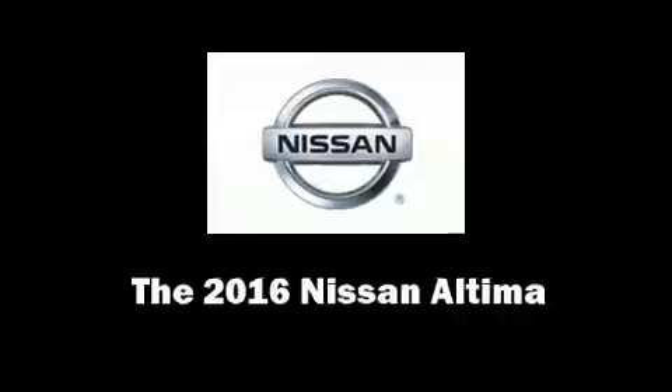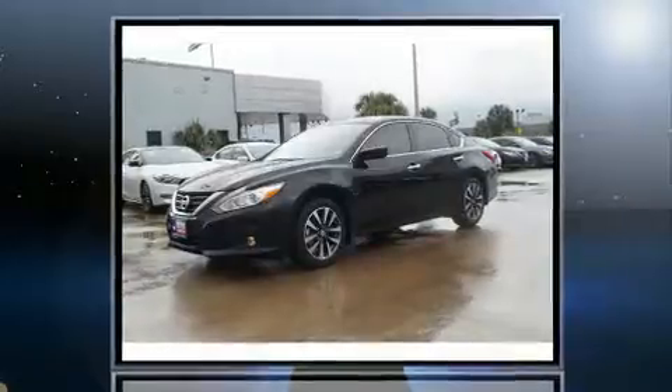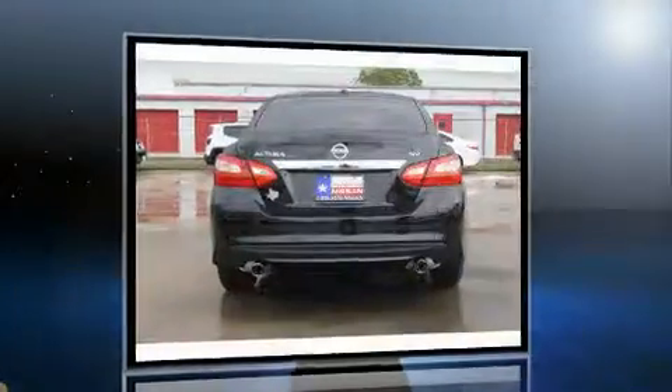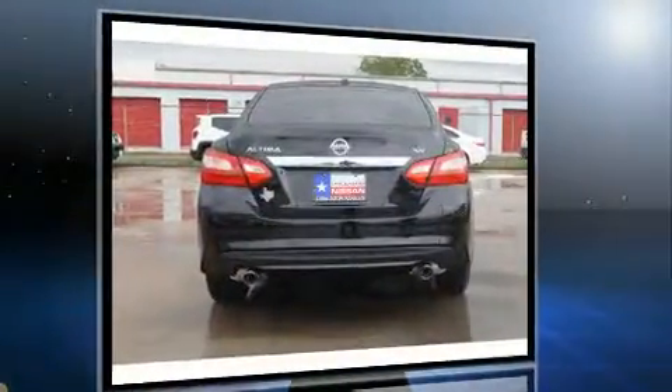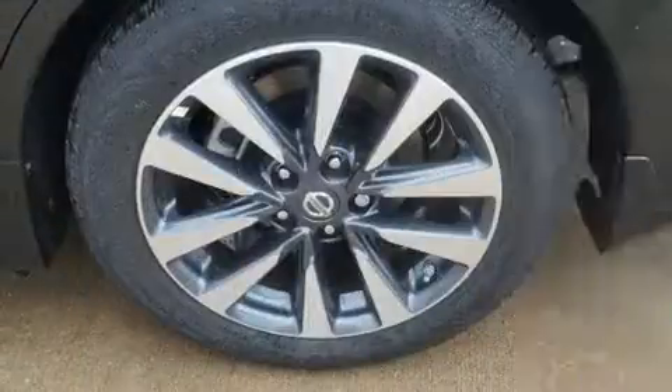Get excited about the 2016 Nissan Altima. This four-door, five-passenger sedan offers the features and options for which you've been searching. It features an automatic transmission, front-wheel drive, and a 2.5 liter four-cylinder engine.